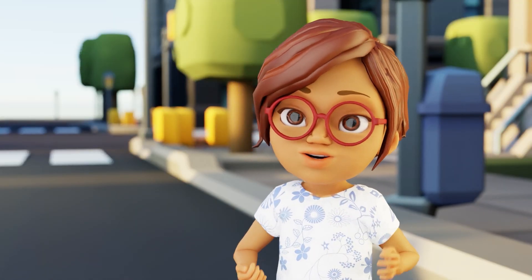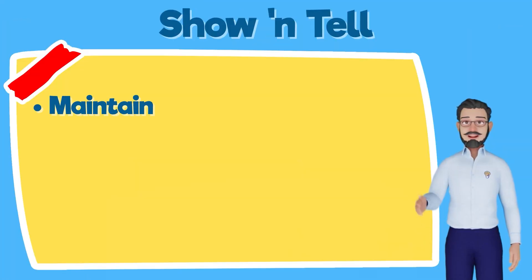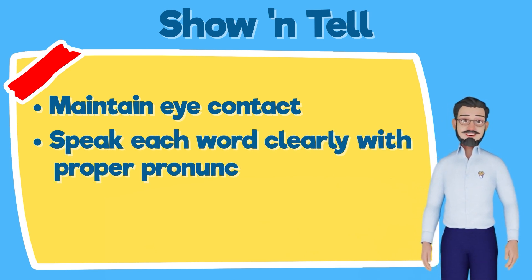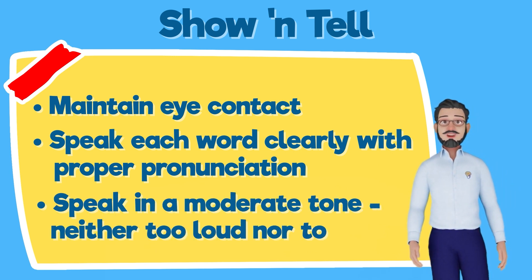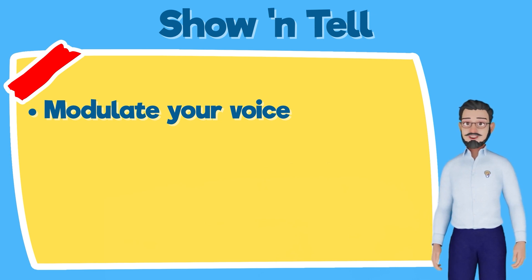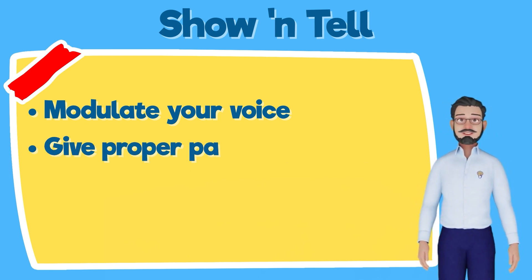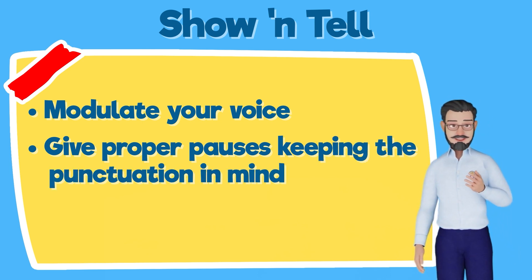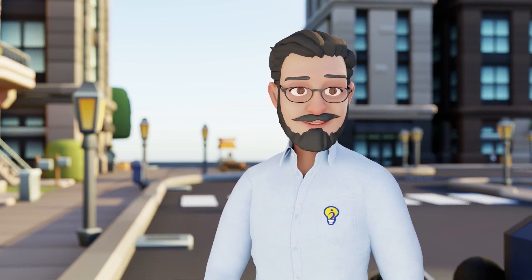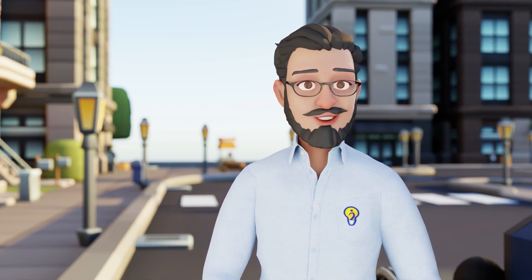Dr. Beaconspear, so do we follow similar pointers like for any other speaking activity? Yes, Pam. Keep the following points in mind. Maintain eye contact with your audience. Speak each word clearly with proper pronunciation. Speak in a moderate tone, neither too loud nor too soft. Remember to modulate your voice, give more emphasis on important words, and raise or lower the tone of your voice according to what you are saying. While speaking, give proper pauses, keeping the punctuation in mind. Maintain a smart body posture and use appropriate gestures wherever required.